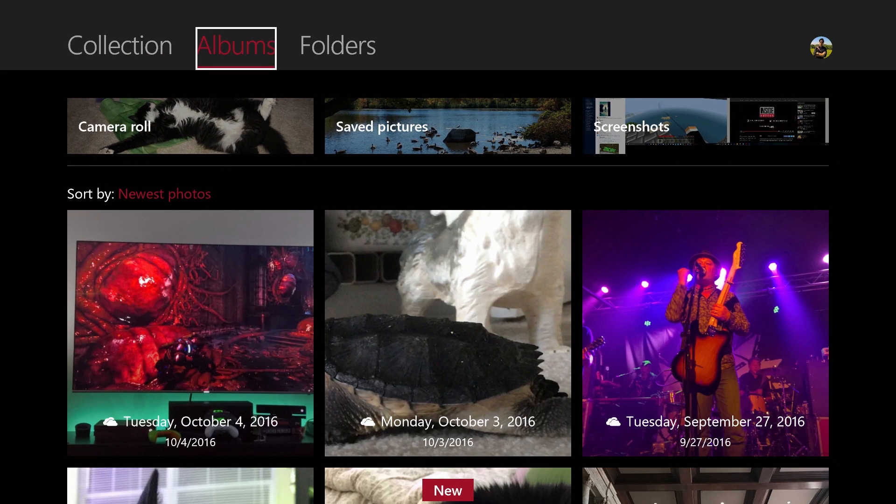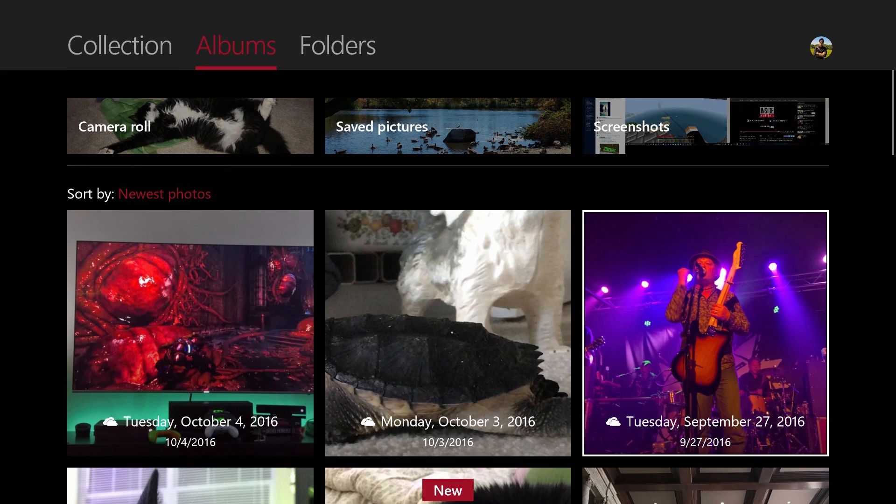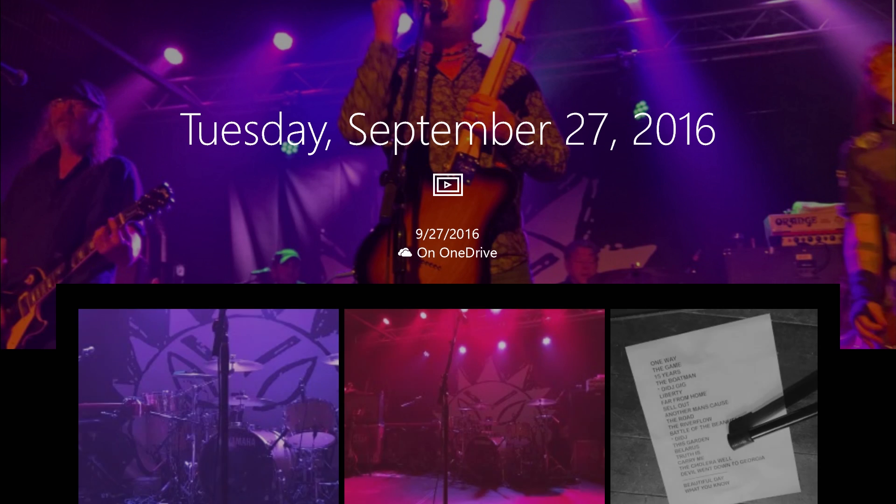You also have access to things like your albums, which are auto-generated based on time and location. So a few weeks ago I was at the Leveler's concert, and it brought down all my photos and videos from there, and of course I can play that as well.